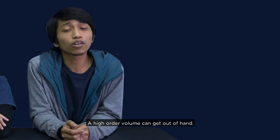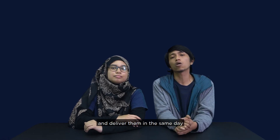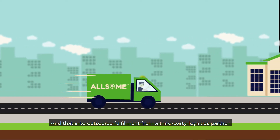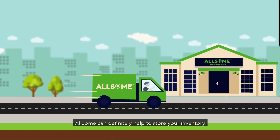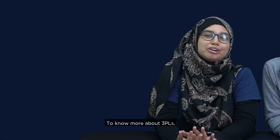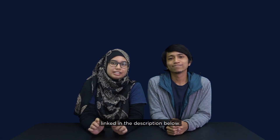The high order volume can get out of hand — it's almost impossible to pack hundreds or even thousands of orders and deliver them on the same day all by yourself. But there's one thing you can do to overcome this: outsource fulfillment from a third-party logistics partner, or 3PL. They will help to store your inventory, pick and pack your buyers' orders, and deliver them automatically. To know more about 3PLs, be sure to watch our video on why you should consider 3PLs for your e-commerce business — link in the description below.